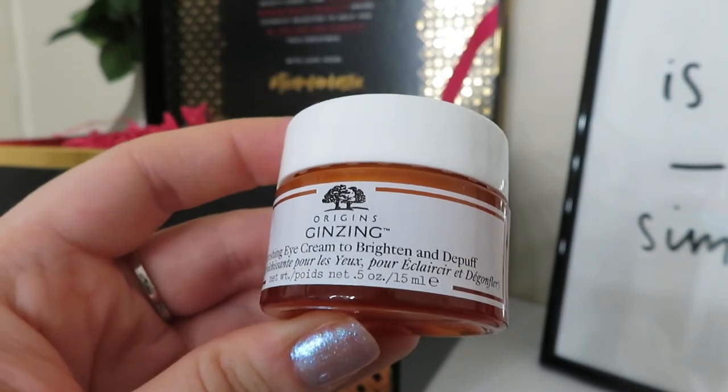The final product in the chest is from Origins - the Ginzing Refreshing Eye Cream to Brighten and Depuff. It's a little pot of eye cream. I love applying an eye cream and I'm always looking for ones that contain ingredients to look after the eye area, hydrate it, plump it and get rid of fine lines and wrinkles. The booklet says it's worth £23. It's enriched with coffee beans for energy, ginseng for radiance and magnolia extract to reduce puffiness - so it seems to do everything I want it to do. Very excited to try this one.